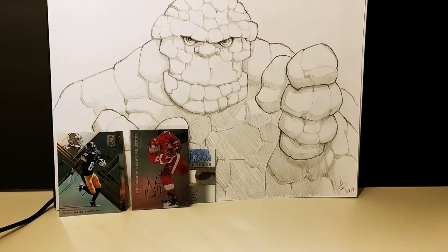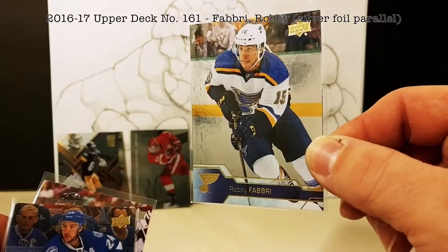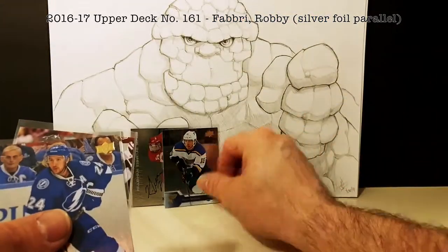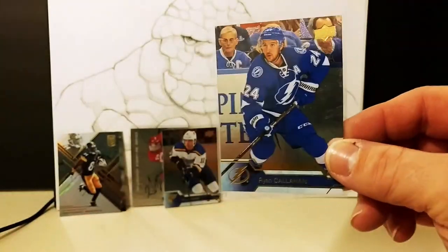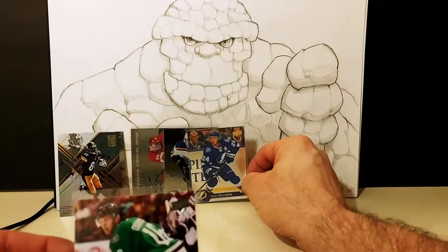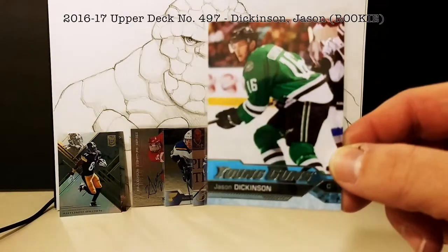A couple of base cards — just former Guelph players. Robbie Fabry again, a shiny Upper Deck gold foil variant or parallel card. Then Ryan Callahan, another former Guelph Storm player.